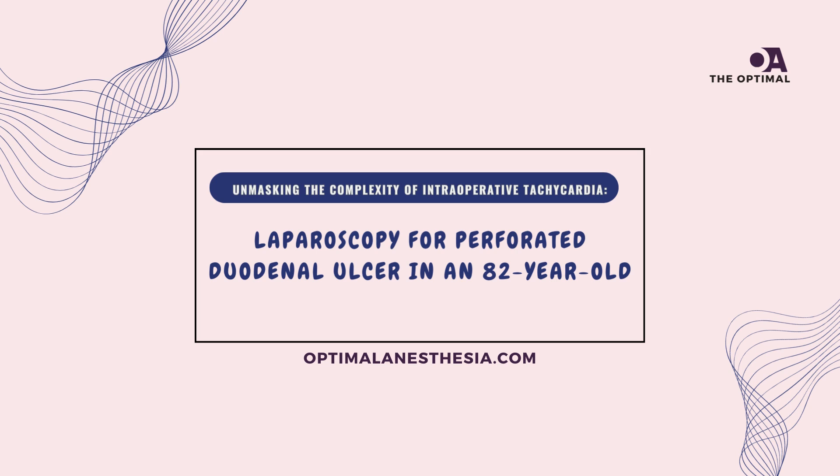Welcome to another episode of Optimal Anesthesia. Today, we're delving into a captivating surgical case done under general anesthesia involving an 85-year-old patient who, amidst laparoscopic surgery for a suspected duodenal perforation, presents a rapid heartbeat at 124 beats per minute.